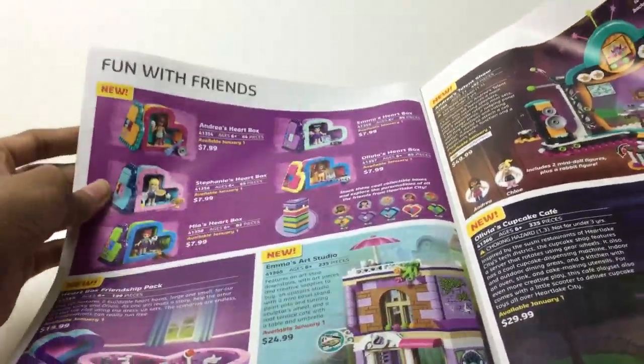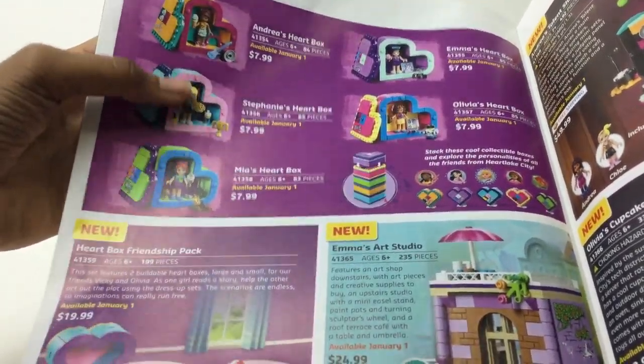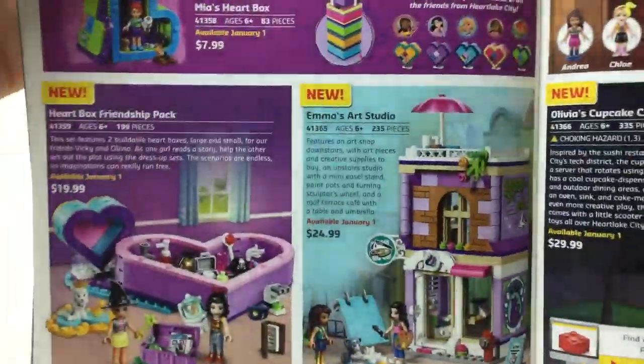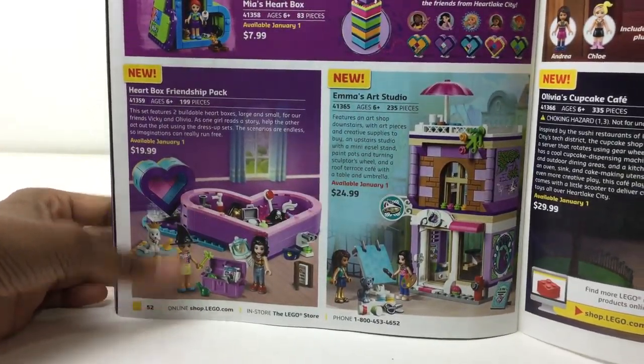Eight bucks — maybe they're actually pretty good then. Yeah, you get a figure. Could have come with a bit more, but it does have the containers as well. Maybe I'll get one of those and see. Oh, combination ones — which has so many accessories. Twenty bucks.